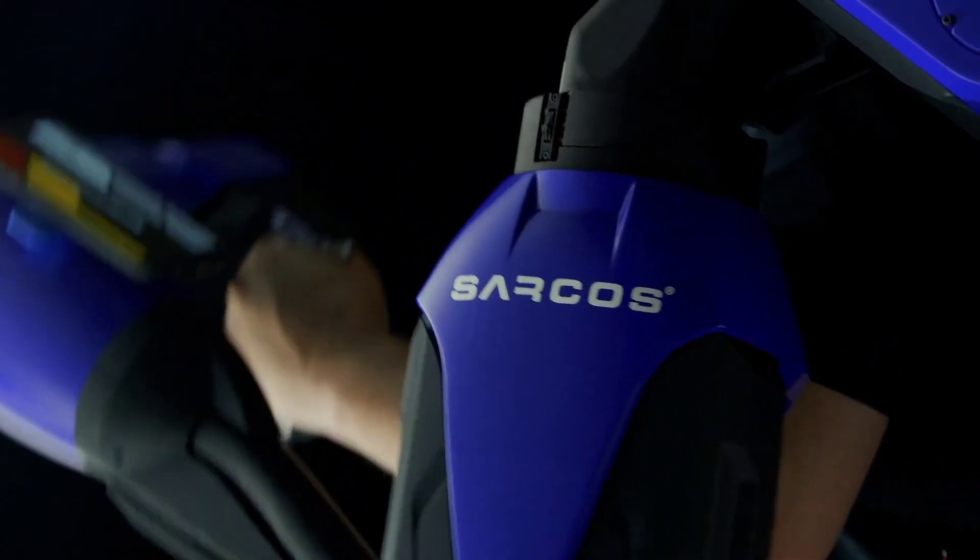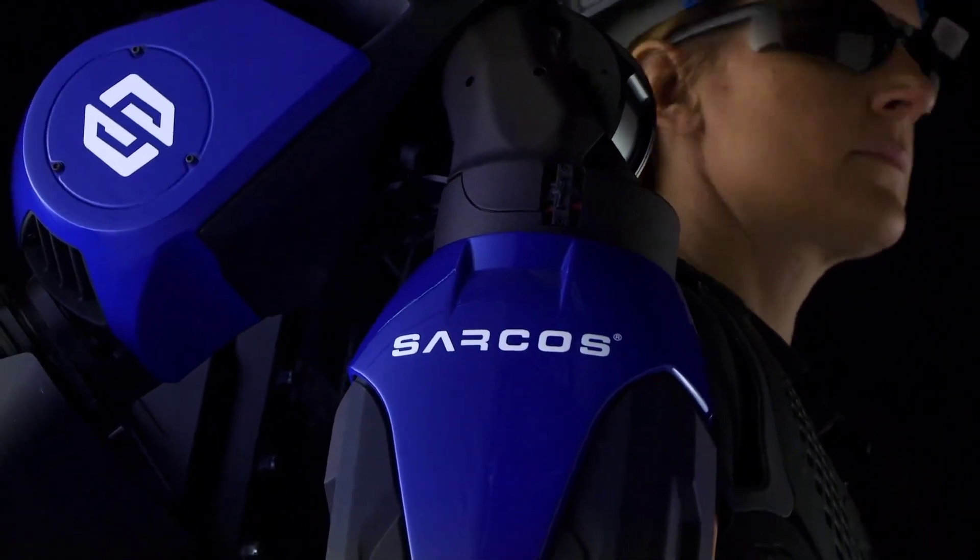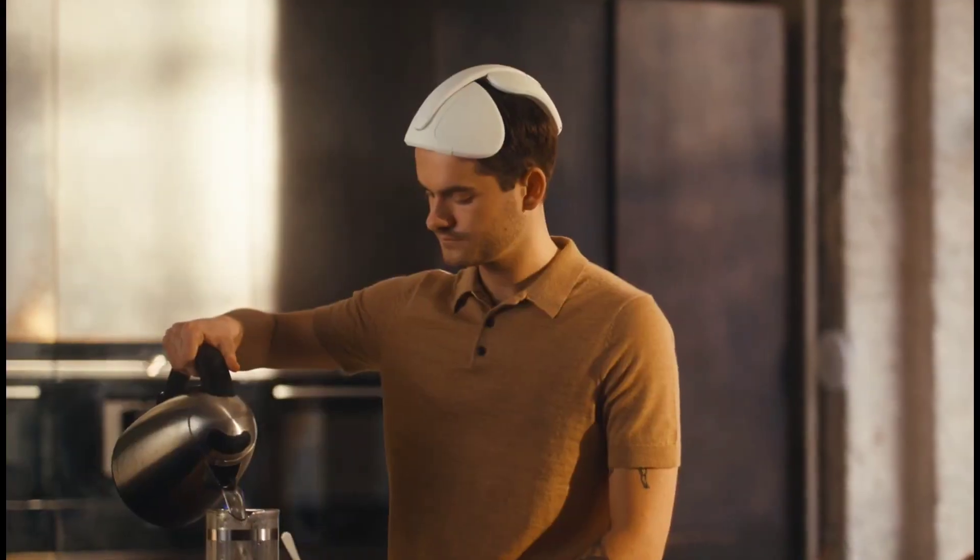Did you know that an average of 600,000 products are invented every year? If you are a tech enthusiast and think you missed out on some recent inventions, let us help you catch up.